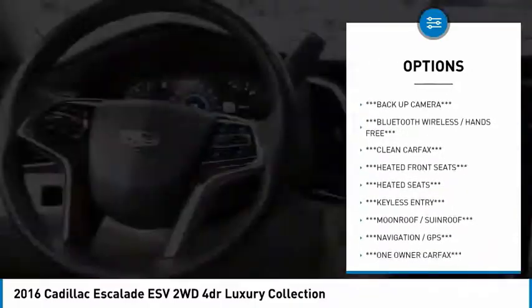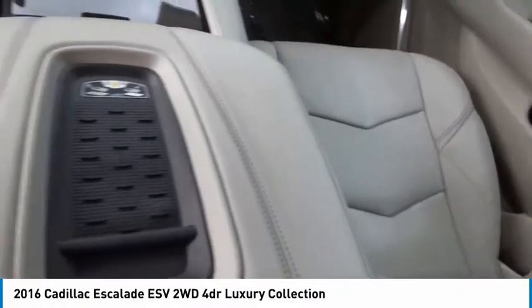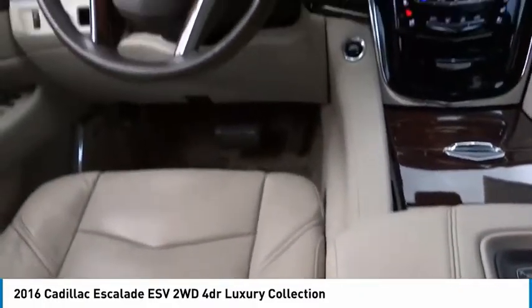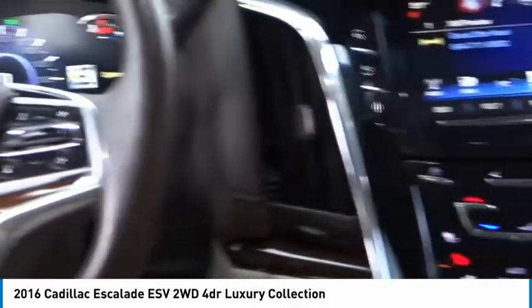Remote keyless entry, fog lights, roof rack, front wheel independent suspension, speed control. This vehicle offers reliability and good looks at a great price. So come in and take a test drive today.